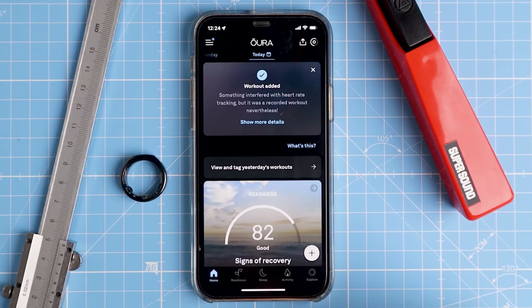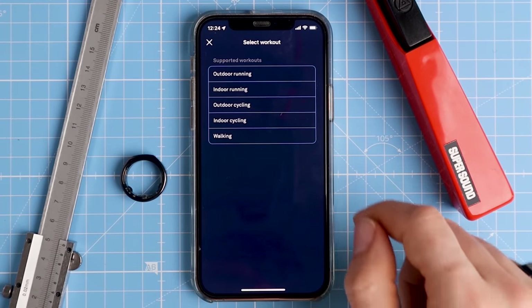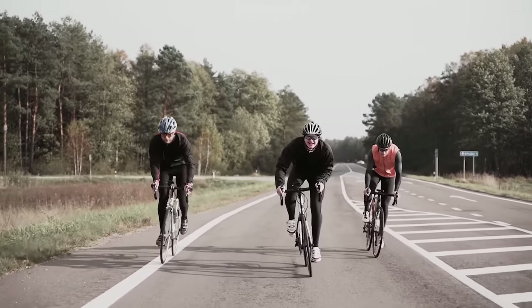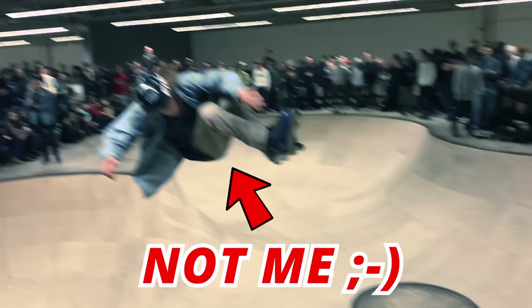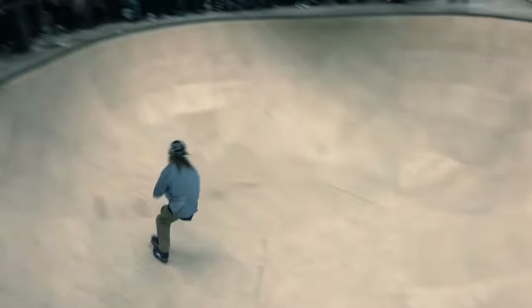Before showing you the results, I need to mention some limitations of the Oura Ring 3's current heart rate tracking. You can only use the heart rate functionality for a limited number of exercises. At the moment these are outdoor and indoor running, outdoor and indoor cycling, and walking. This is a relatively small number of exercises, but they do represent quite popular ones.